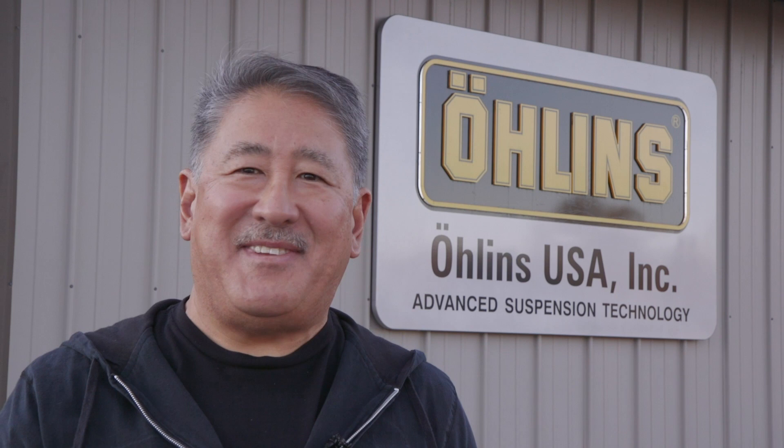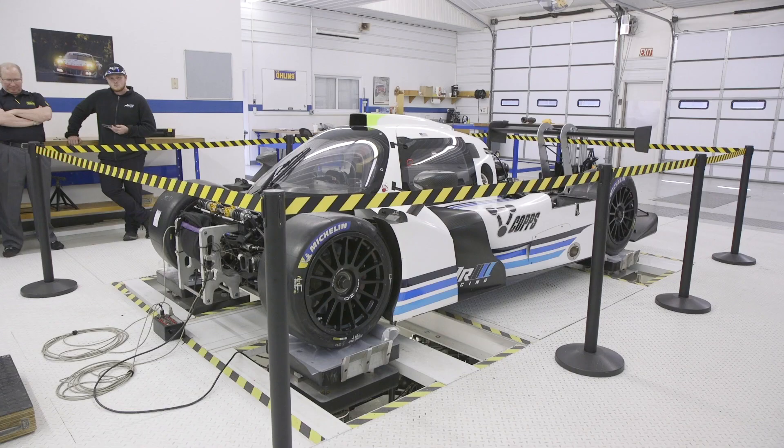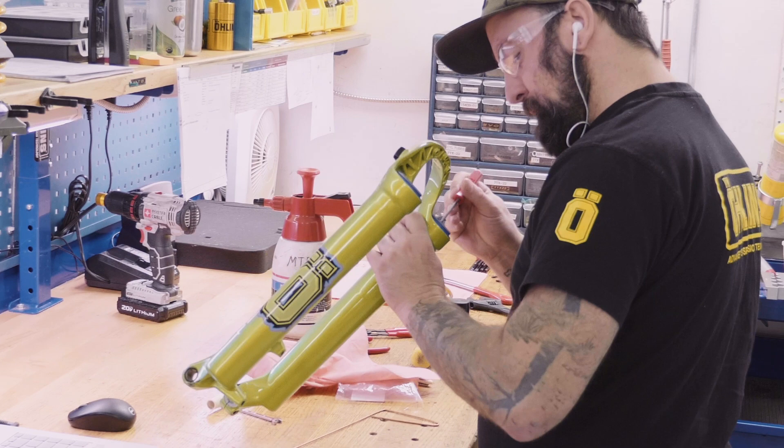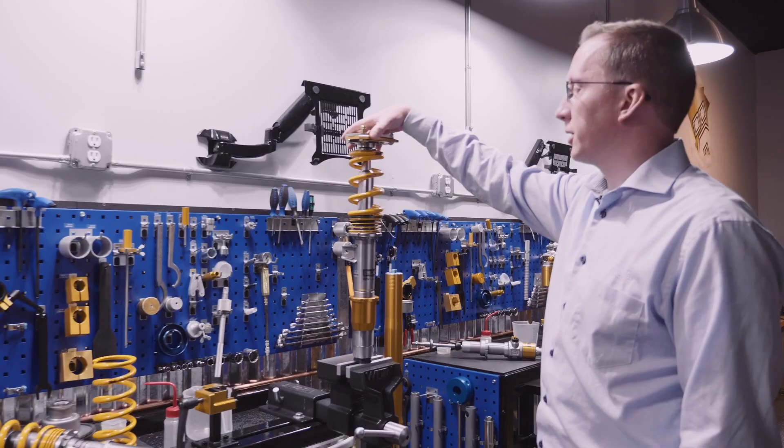Today we're at Hendersonville, North Carolina at Ohlins USA to bring you an inside look at their US operations and what happens at this high-level R&D center. We're going to be talking to some of their market leaders and going through some of their training programs to give you a solid understanding of just how much research and development goes into their products. Follow us as we take you around Ohlins USA.